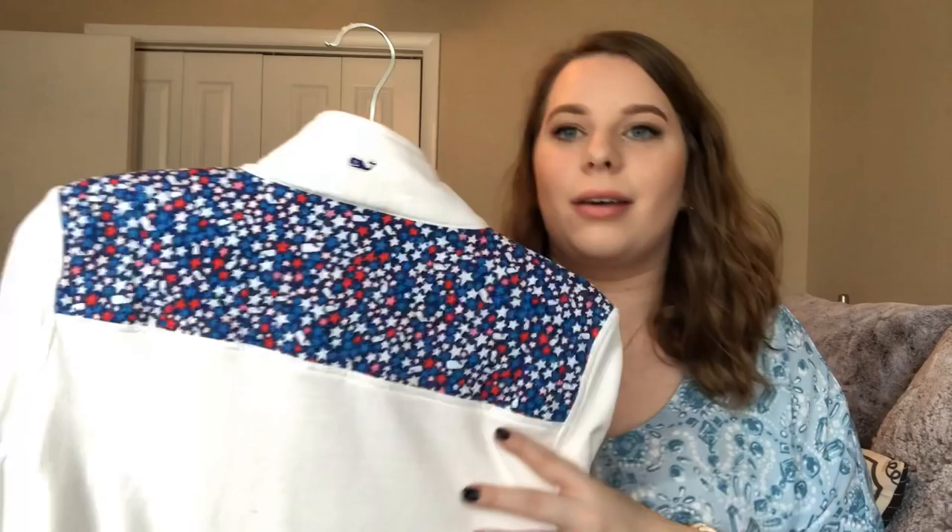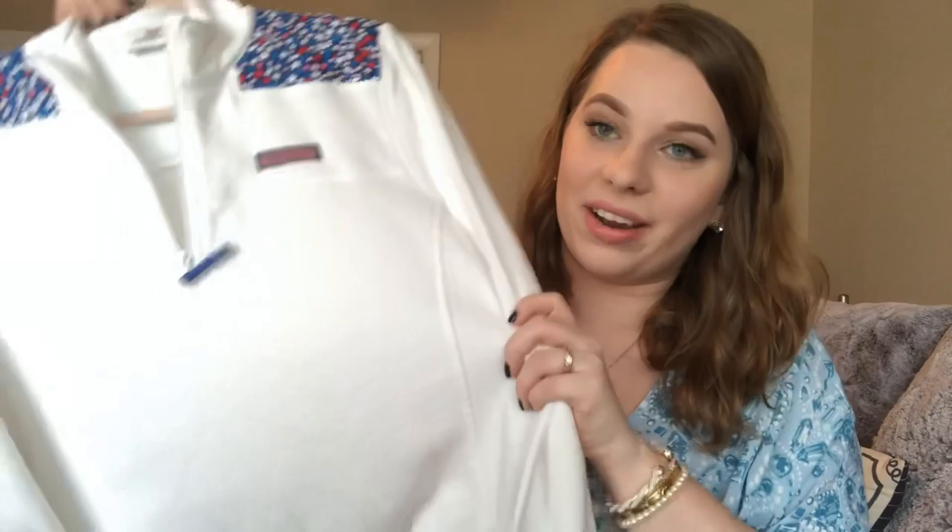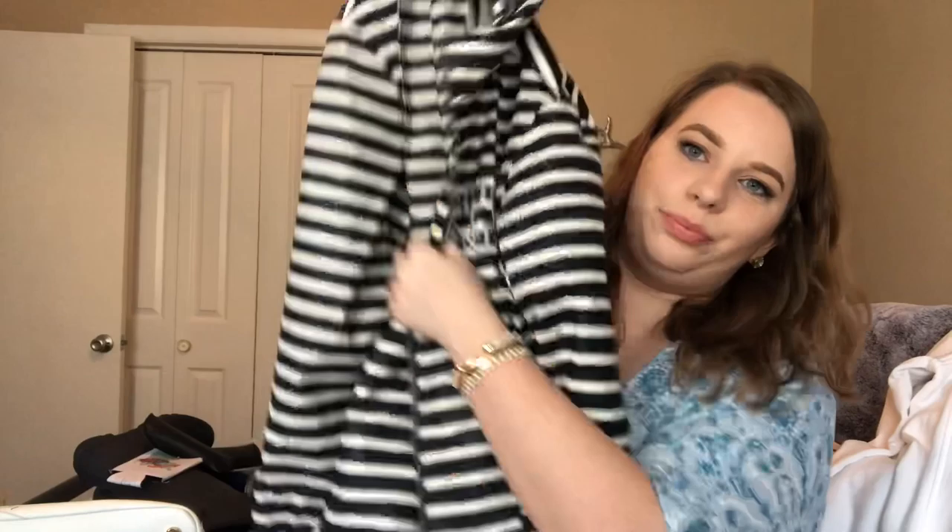Another piece that I love is a Vineyard Vines shirt. This one is 4th of July themed, so I don't get much wear out of this one in particular, but I absolutely love it. I do wear it all the time once it hits July. It's also a good piece to have and it goes with pretty much everything in my closet.